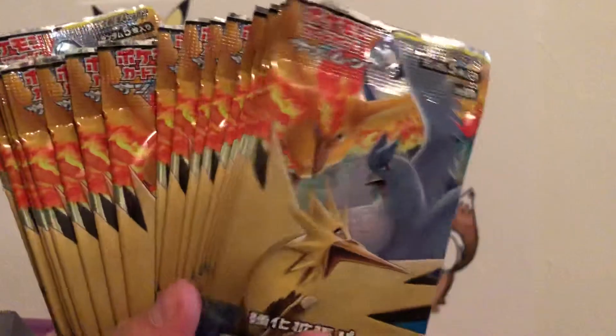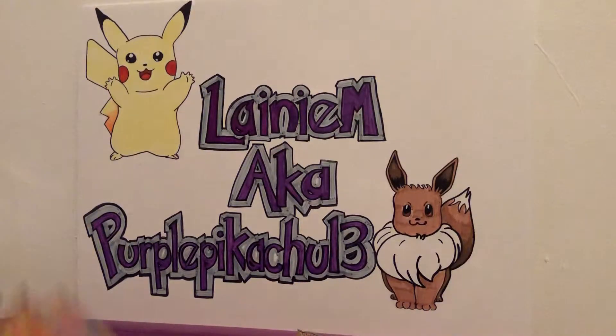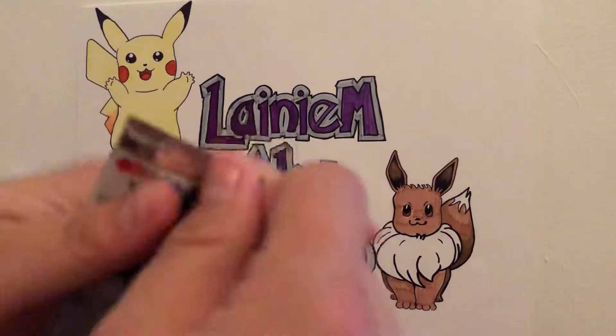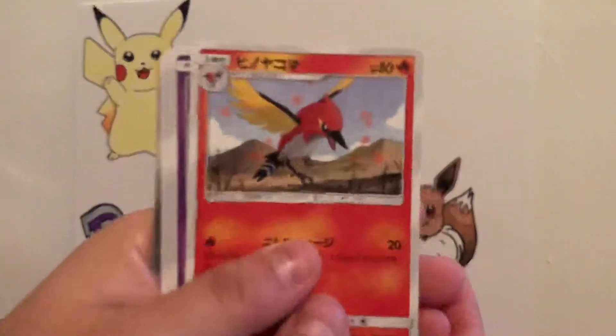There are some really cool cards in these packs. They all have the same artwork — there are five packs to a card. There are some really cool Team Rocket cards actually in these, so let's see what we can get.